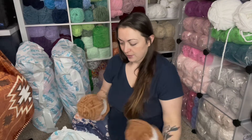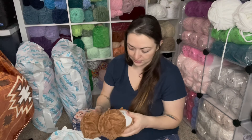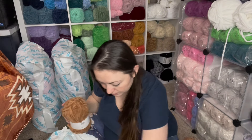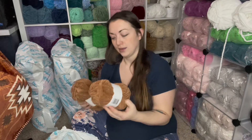I've got some pretty teddy bear brown — color 8 in Baby Snuggle. I know there was already a brown in here — that one's also Baby Snuggle.